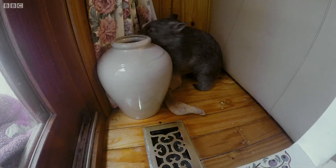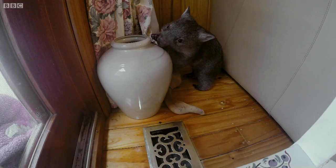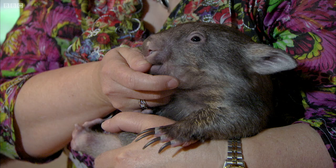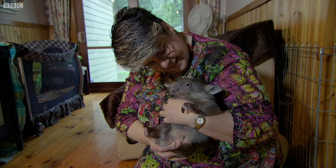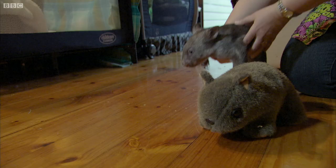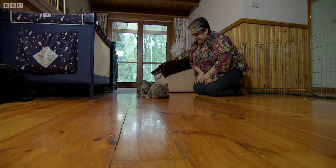Wombats are notoriously stubborn creatures and become quite territorial when they mature. But for Stacey, that's still a long way off. It'll be over a year before she can be released, so in the meantime, Sue must do everything she can to prepare her for her return to the wild.